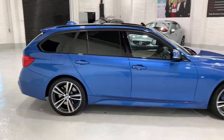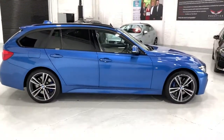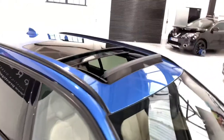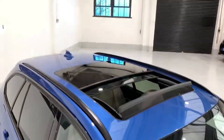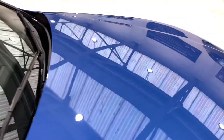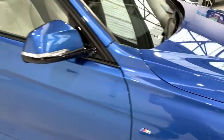Coming back to show the side profile, we have the panoramic roof which is a really lovely feature. Looking around you'll see that there's no chips or scratches or bird dropping stains that unfortunately some cars pick up.